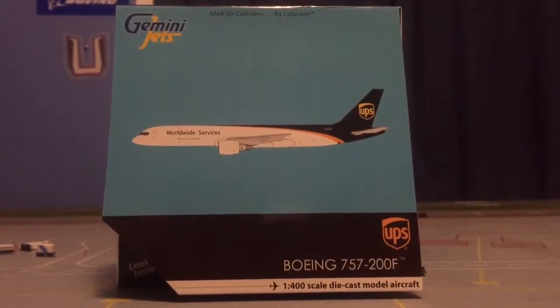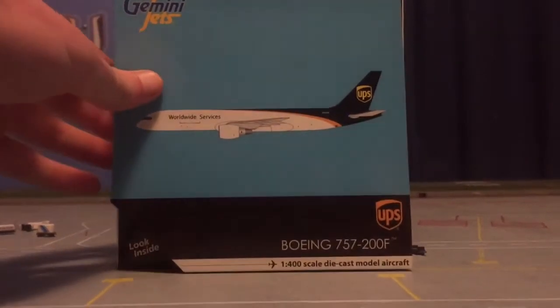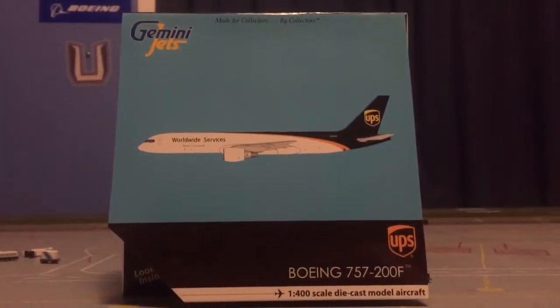I'll have a PDX update out in a few days as soon as my new models come. And I want to do a subscriber route airport really soon also. I want to get it out before that update.